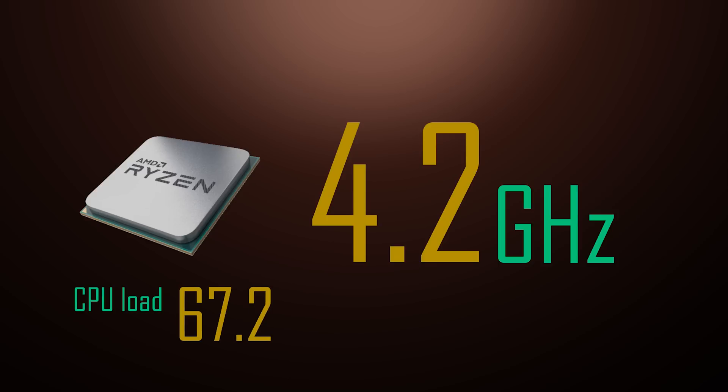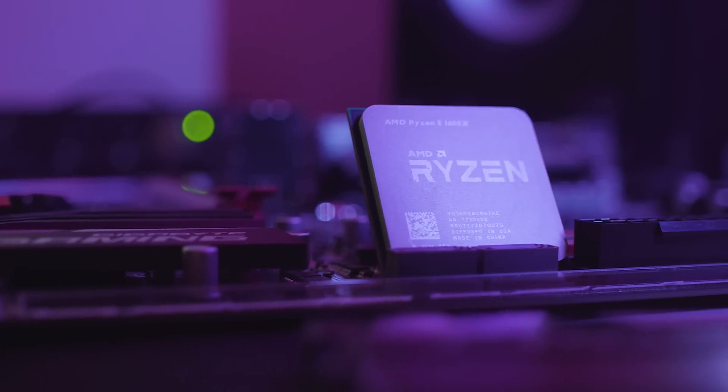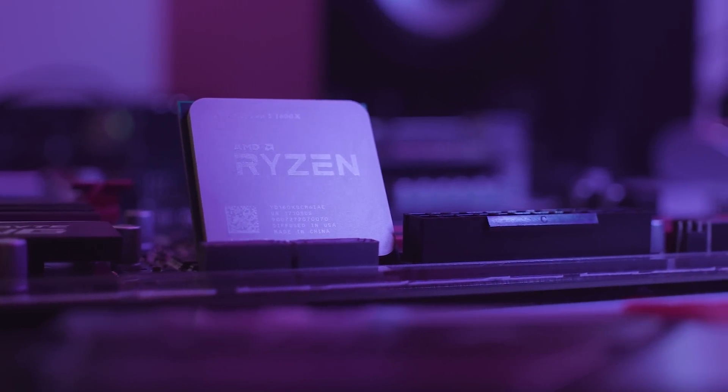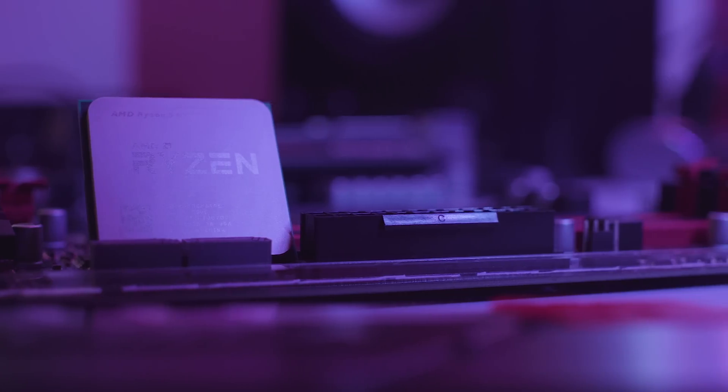If Precision Boost 2 does it right, we could see 4.2 or maybe even 4.3GHz during some tasks. While it doesn't seem much, I'm the type of guy that thinks small things add up and eventually turn into bigger things. This is why for the perceived performance group, we could already be looking at a more substantial increase in performance than the hot-blooded enthusiasts will see, who are already pushing 4.1GHz out of their 1800Xs.